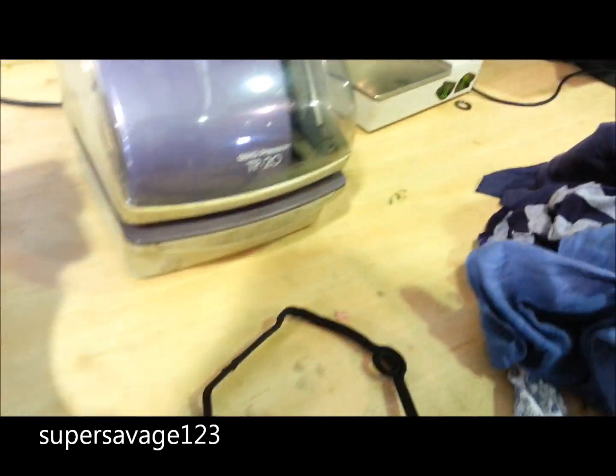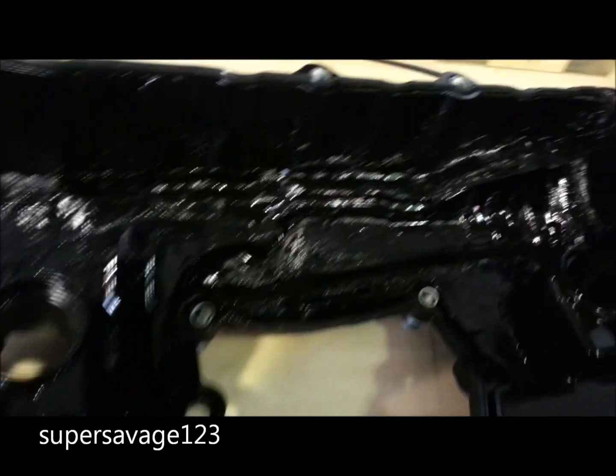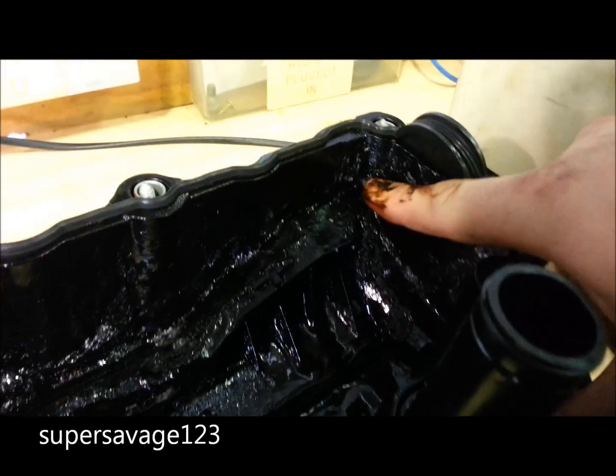I strongly recommend people not to exceed your service intervals on your car due to the costly effects it can have down the track.